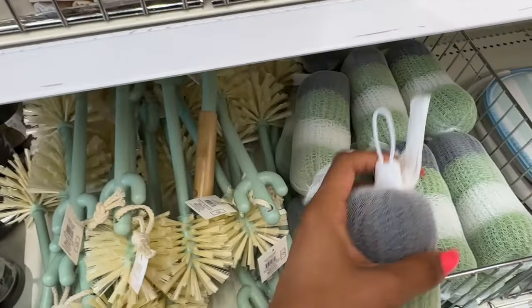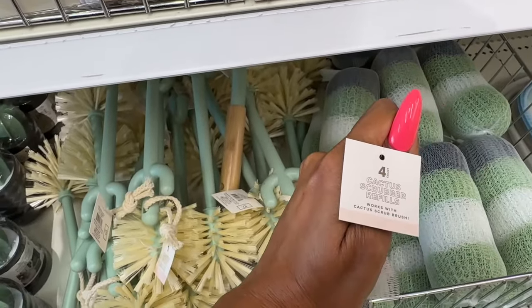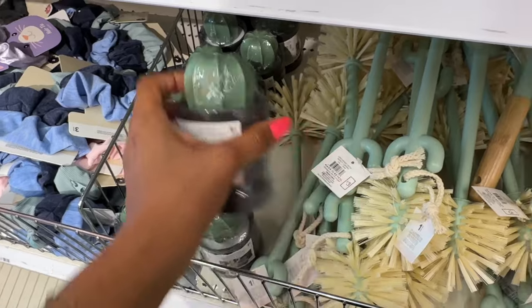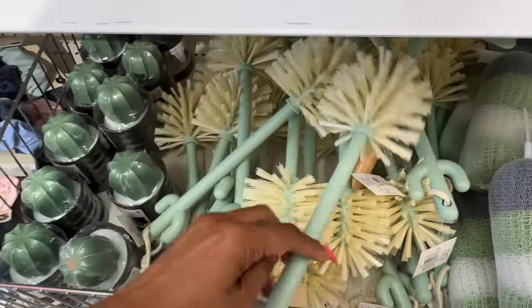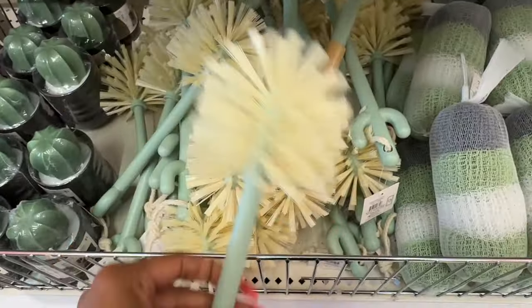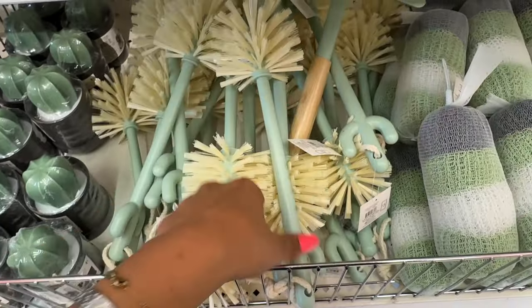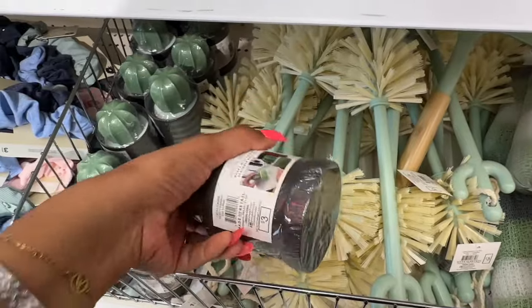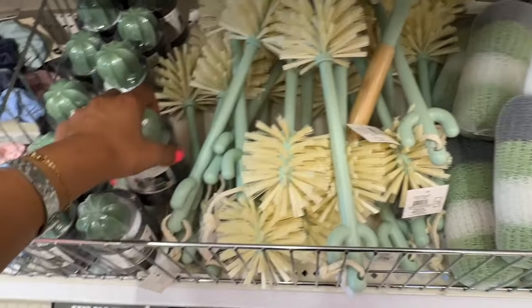I showed you in my last Target dollar spot video the cacti scrubber refill. And look — this is the little cactus scrubber, and the bottom is a cactus! Isn't that cute? These are three dollars each, and they are so stinking cute.